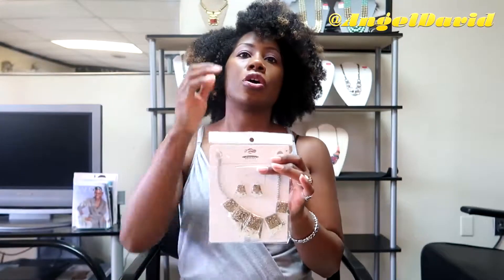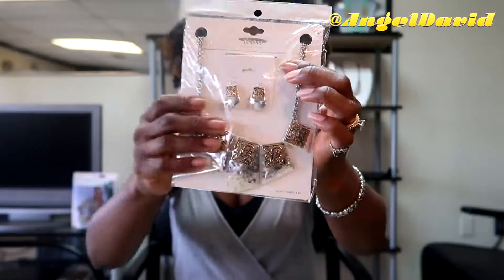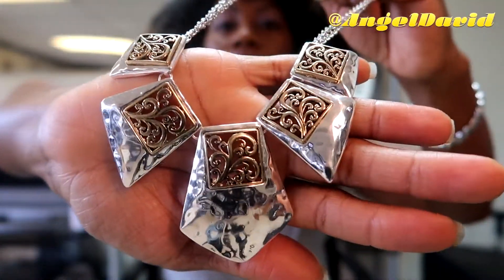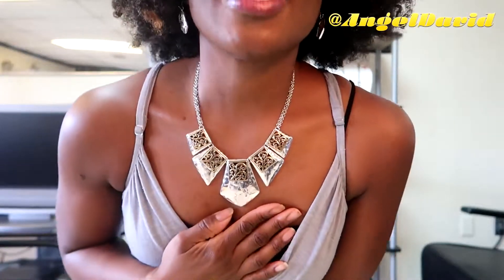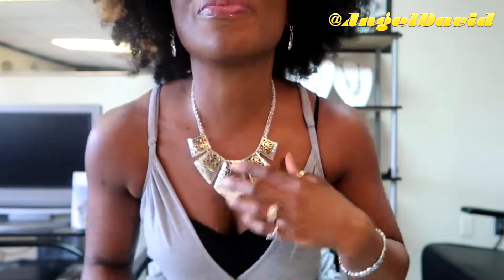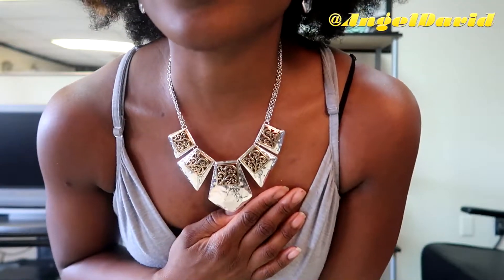The next piece — I love two-tone jewelry, like with silver and gold mixed, and that's what this is right here. So it's gold and silver mixed together — very pretty. It looks way better than probably what it's showing because the gold really pops when you see it in person.